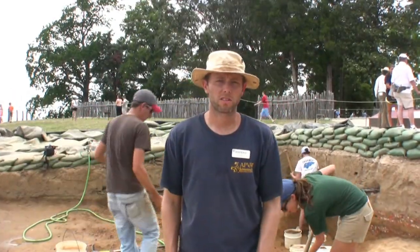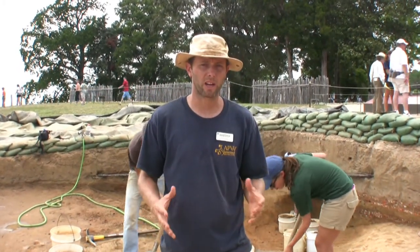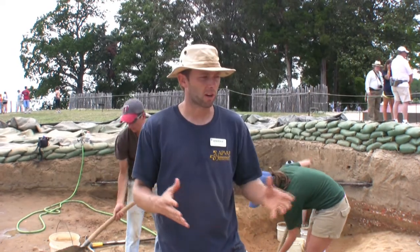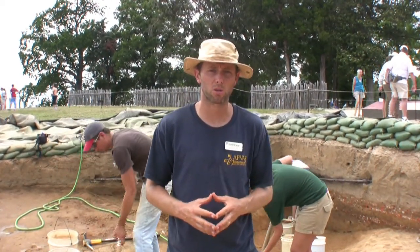Hi, I'm Danny Schmidt, one of the Senior Staff Archaeologists with the Jamestown Rediscovery Archaeological Project. Here we are in the area of the 1608 church working with field school students from the 2011 school. We've been working here for a few weeks now and we've uncovered several more post holes to the church.